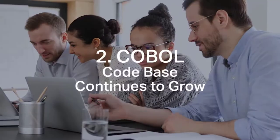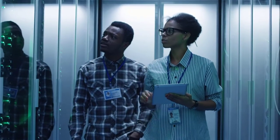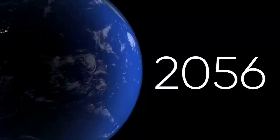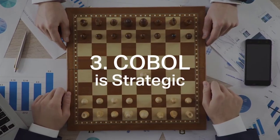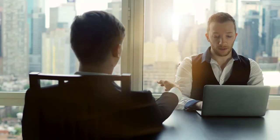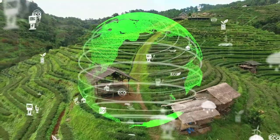Number two: the COBOL code base continues to grow. Nearly 50% of respondents expect the volume of COBOL in use at their organization to increase in the next 12 months. 52% expect their COBOL applications to remain for at least the next decade, if not longer, and more than four out of five expect that COBOL will still be in use when they ultimately retire. Number three: COBOL is strategic. 92% of respondents stated that their organization's COBOL applications are strategic, with future IT strategy and application portfolio alignment listed as key drivers for COBOL modernization.